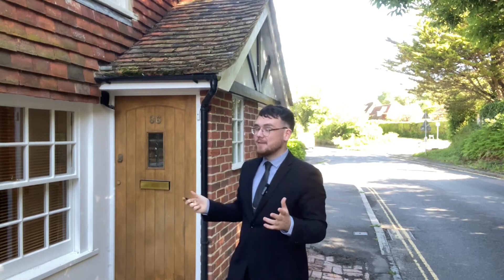Hello there, this is Cian with Oakfield Estate Agency in Eastbourne. Today a new property coming to the market. This is a three-bedroom semi-detached house situated in a lovely part of Willingham Village.